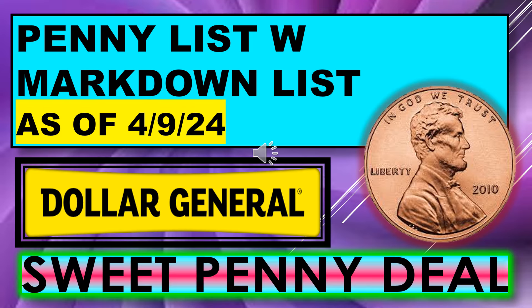That's all I had for the Dollar General penny list with the markdown list for April 9th. We've got some pretty good deals coming up for this next Tuesday — I hope everyone's able to go out and find some good deals. If you like the video, please give me a thumbs up. I hope you'll subscribe. Thanks for watching and I'll see you on my next video.